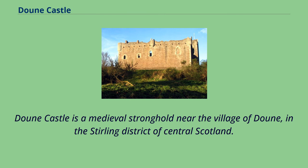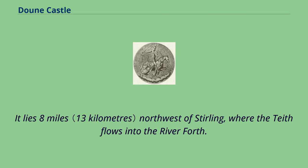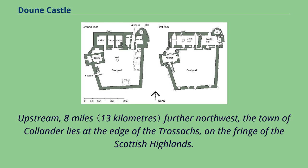Doune Castle is a medieval stronghold near the village of Doune, in the Stirling district of central Scotland. The castle is sited on a wooded bend where the Ardoch Burn flows into the River Teith. It lies eight miles northwest of Stirling, where the Teith flows into the River Forth. Upstream, eight miles further northwest, the town of Callander lies at the edge of the Trossachs, on the fringe of the Scottish Highlands.